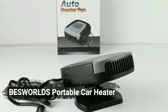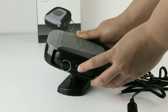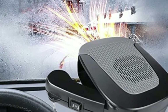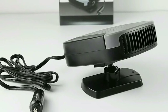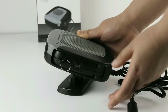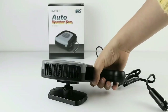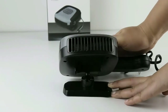At number three on our list is the BezWorlds portable car heater. This heater packs a lot of features into its small frame, and it's designed to make sure that you stay comfortable no matter where you are. It offers 150 watts of heating power, allowing it to quickly heat up your car in just 10 seconds. Installation is easy and requires no additional tools or parts — all you need is the included cable. This heater also offers a cooling mode to keep your car at a comfortable temperature during hot summer days, and it has an adjustable angle so that you can point it wherever you want to get the most out of its heating or cooling power.